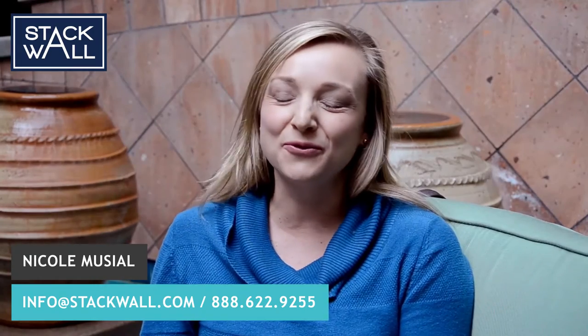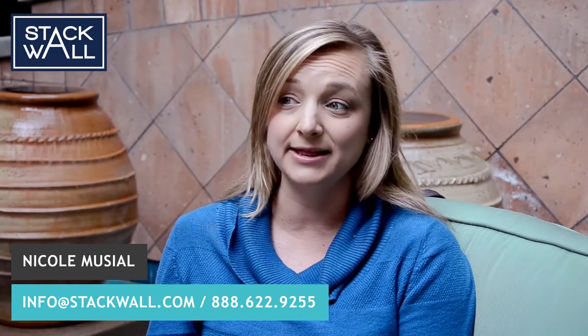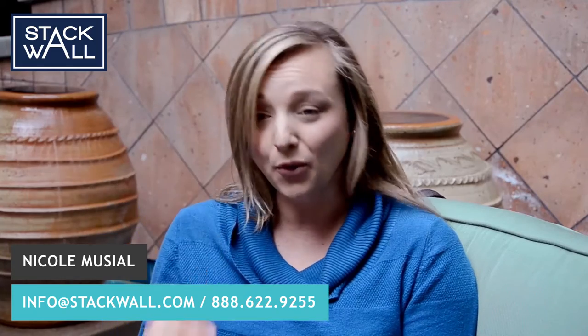For resale value purposes, people are going to see these walls — they're going to love them, they're beautiful. Our clients always rave about them. Safety-wise, if you have children or pets, it's going to contain your property nicely. We have a lot of clients with pets that can actually dig holes through wood fences or underneath chain link.